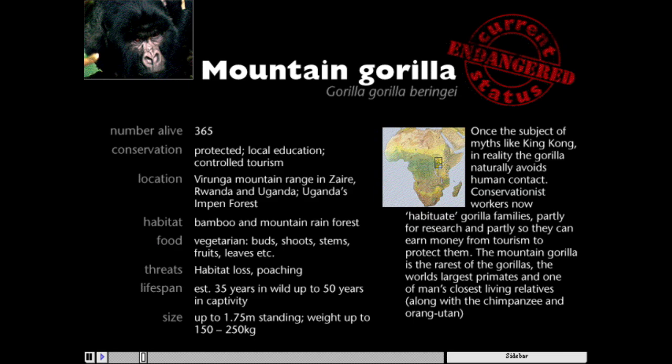Well, there are three different kinds of gorilla: the mountain gorilla, the western lowland, and the eastern lowland. The mountain gorilla is by far the rarest of the lot, with only a population of about 350.